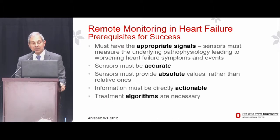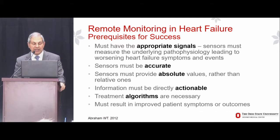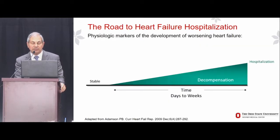Finally, we need treatment algorithms — we need to guide practice based on accurate, absolute, and actionable data. And in the end, we need to demonstrate an improvement in patient symptoms and clinical outcomes. Those are the five A's: the prerequisites for success in remote monitoring in heart failure.